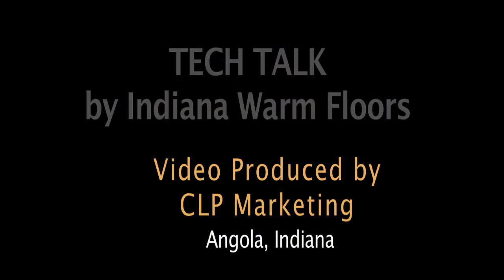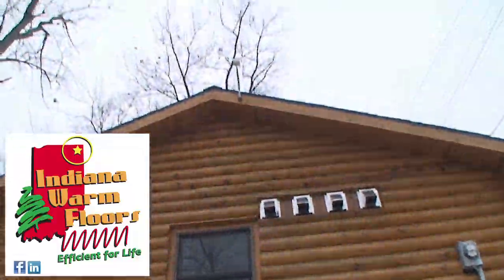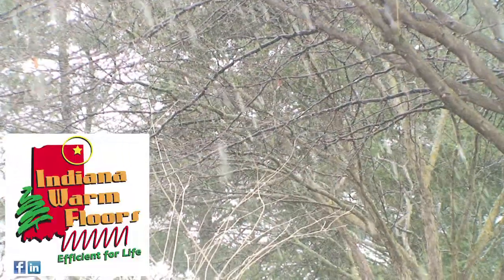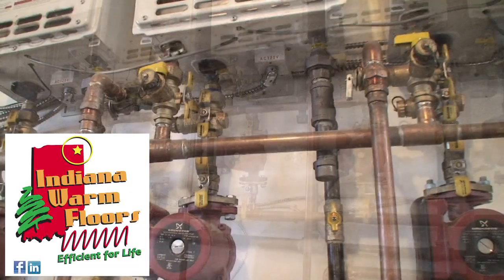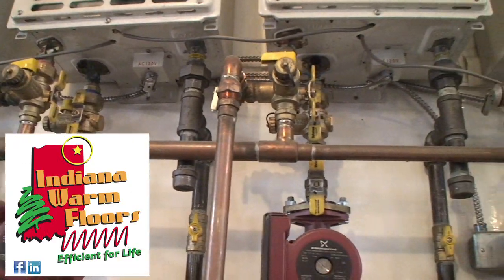Cost effectiveness is important to most of our customers. What we do is install an automatic snow melt sensor, so when there is any precipitation and it's below 38 degrees, it brings on the system automatically. It runs four more hours after precipitation stops and then shuts off to ensure that the driveway is clear.